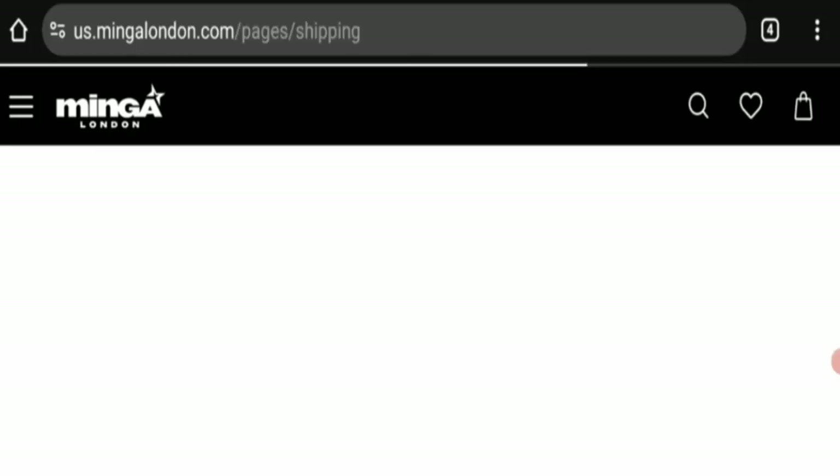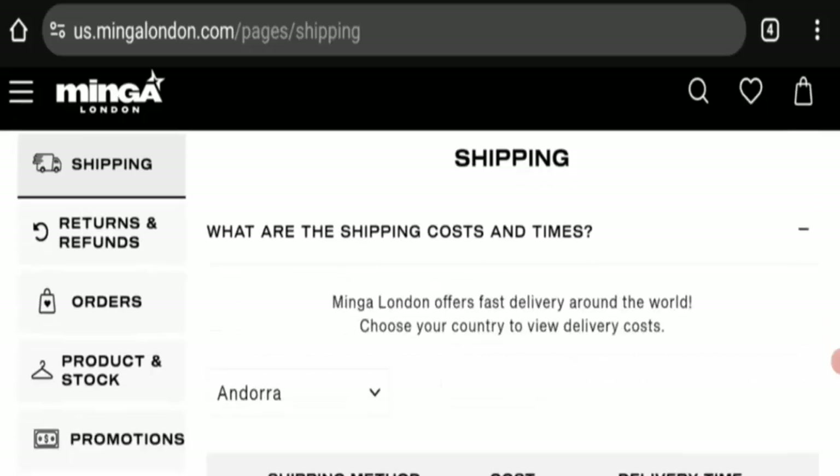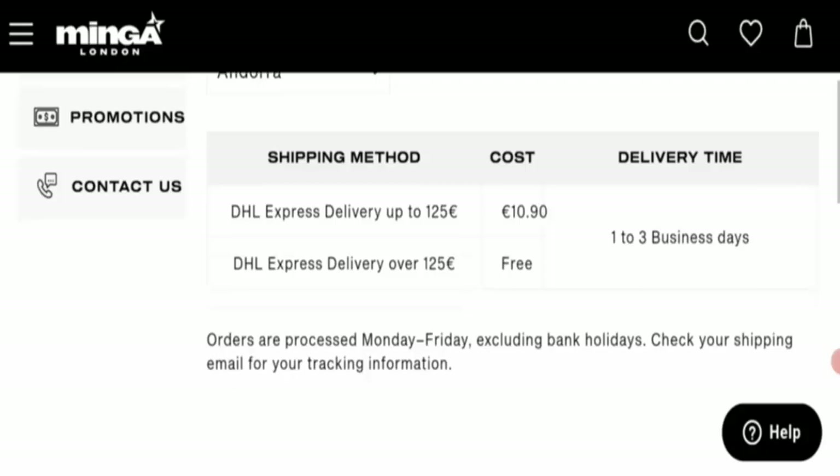Next is shipping information. Click here for shipping instructions and shipping time and cost. The processing time and delivery timing take one to three business days, Monday to Friday. Charges include DHL Express at 10.90 and express delivery at 125. Standard shipping is free.